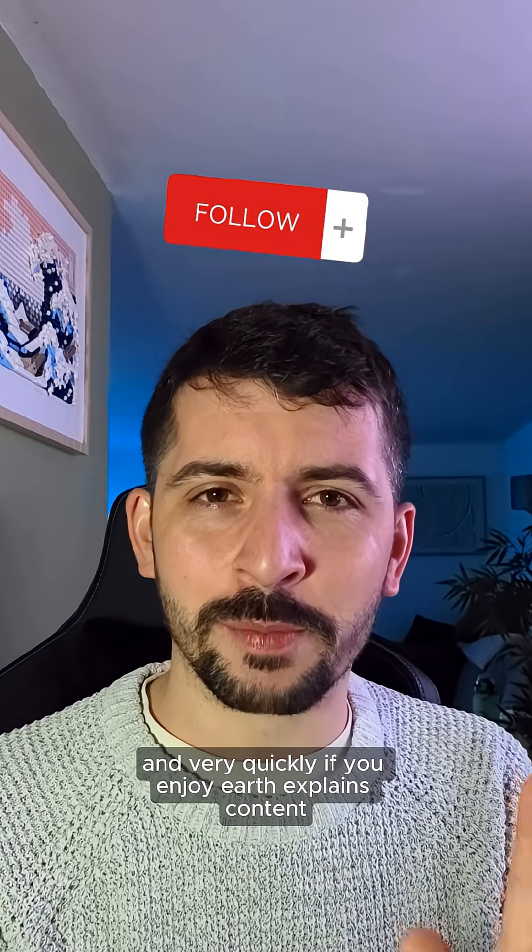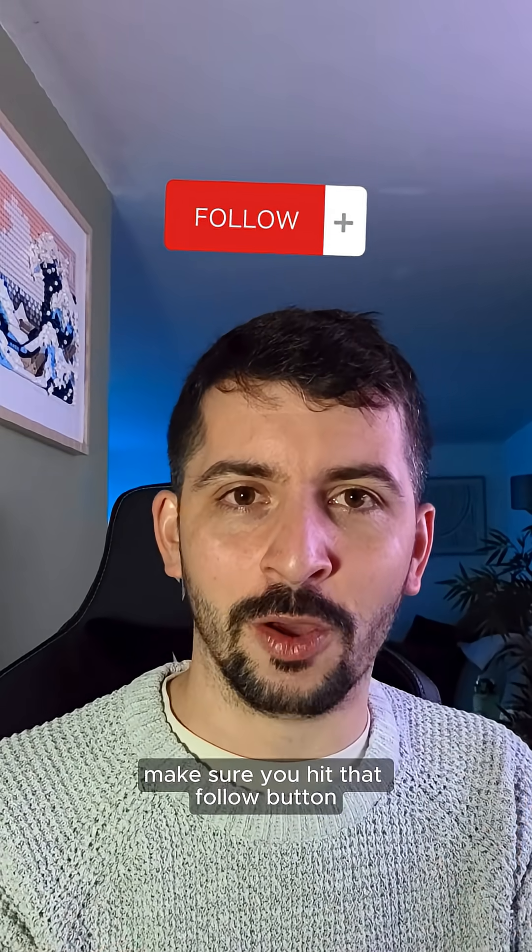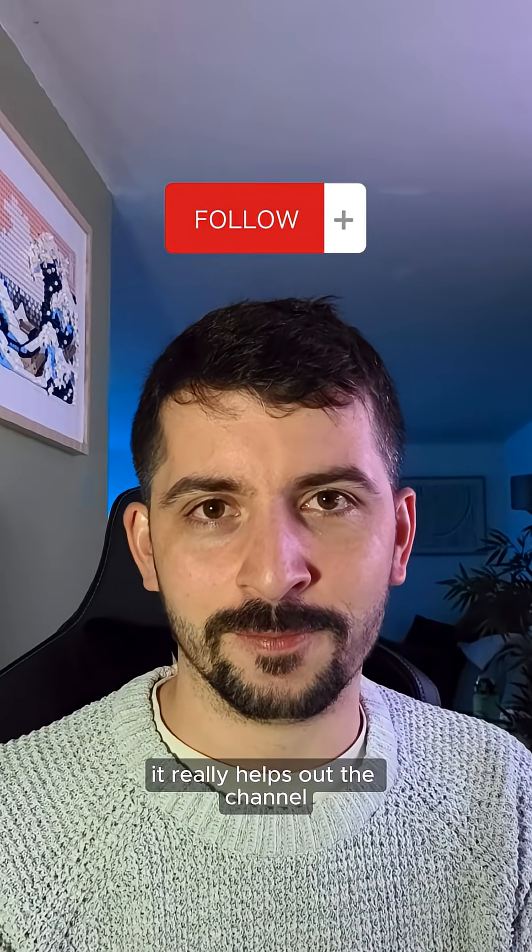If you enjoy Earth Explains content, make sure you hit that follow button — it really helps out the channel. Enjoy the video.